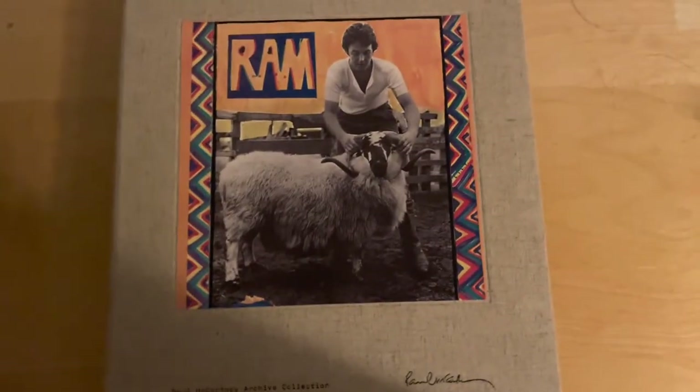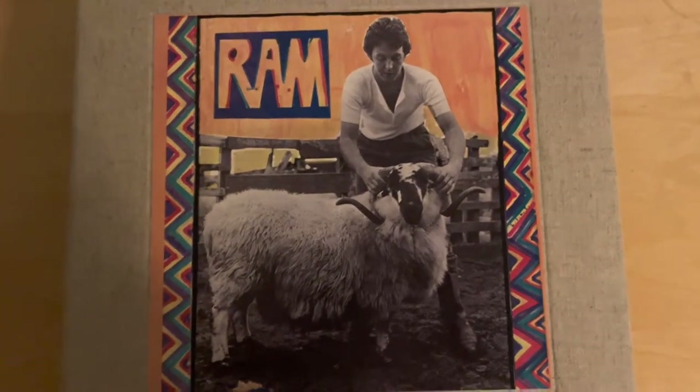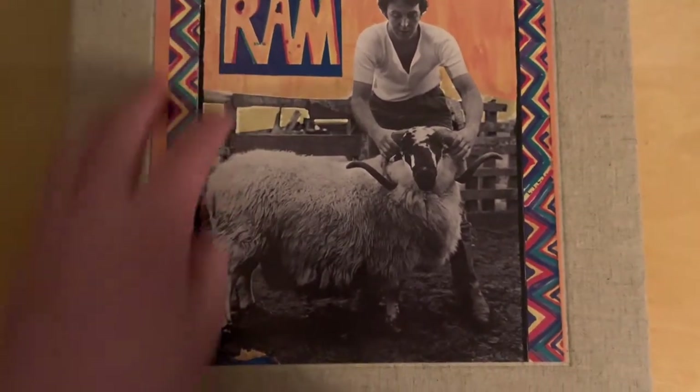Okay, so now you look at the box, and it is very similar to the previous three I've looked at, with the cover of the original album up on top, and below you have the Paul McCartney Archive Collection in text and his signature. And again, looking at the back, it's nothing like the original — of course, with the number of the set. This is the 1,586th copy.